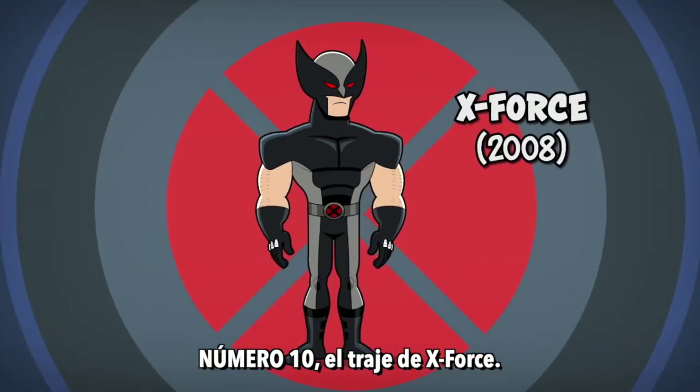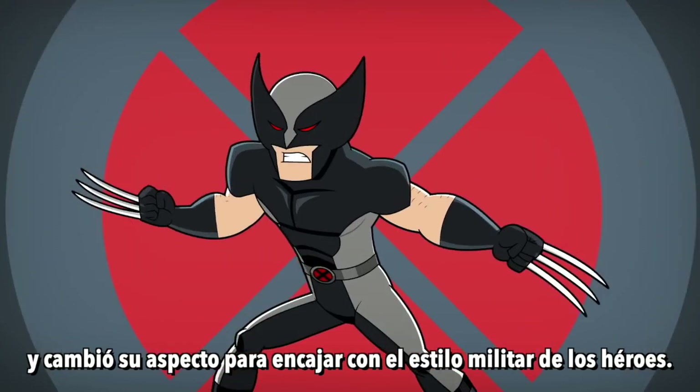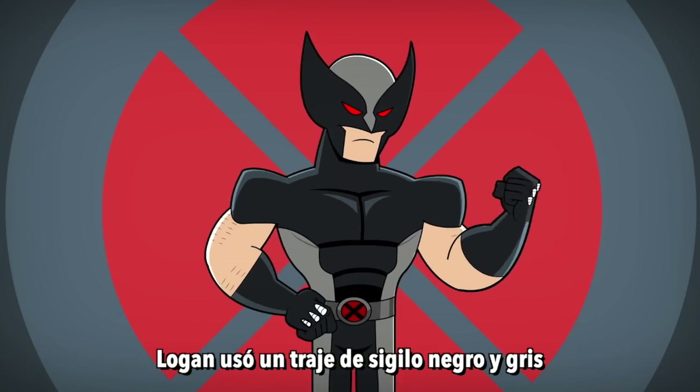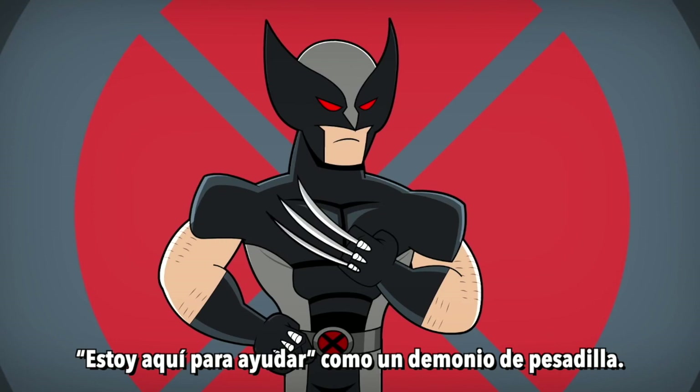Number 10: The X-Force Costume. Wolverine teams up with the X-Force and switches up his look to fit the more militant style of the team. Logan dons a black and gray stealth suit with glowing red eyes, because nothing says 'I'm here to help' like a buff sleep paralysis demon.